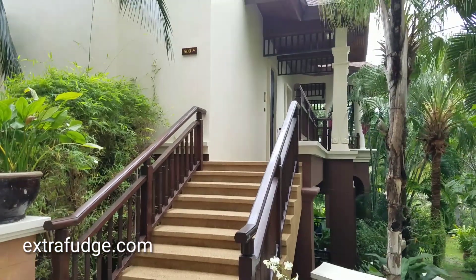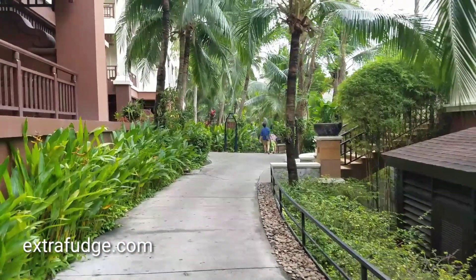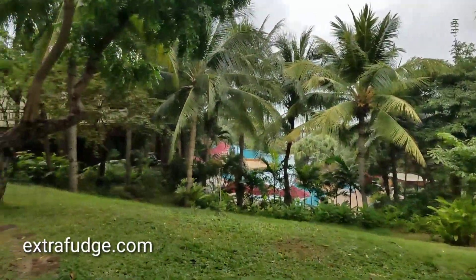You can see that they have these apartment-style complexes. Alright, walking to the pool area.